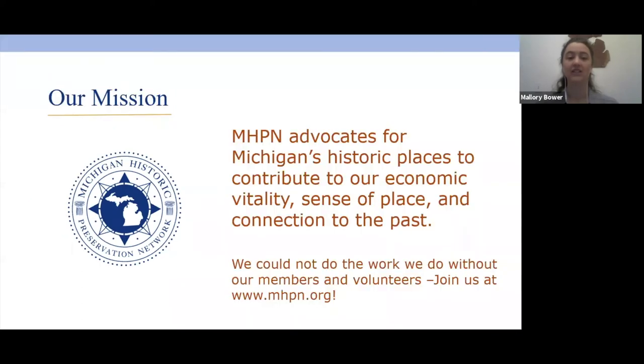If you are unfamiliar with our organization, we are the Michigan Historic Preservation Network — the statewide nonprofit that focuses on preservation throughout the state. We advocate for Michigan's historic places that contribute to our economic vitality, sense of place, and connection to the past. We are a membership-driven organization, and we encourage you to join us at www.mhpn.org.